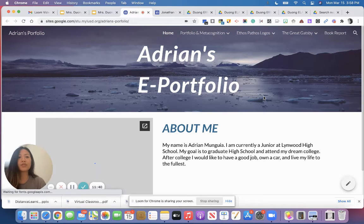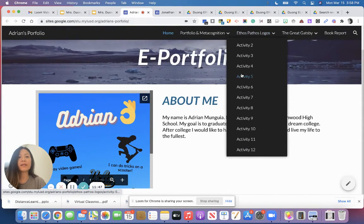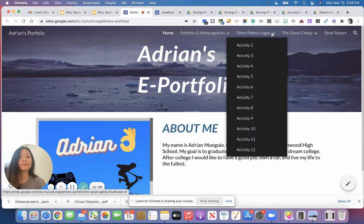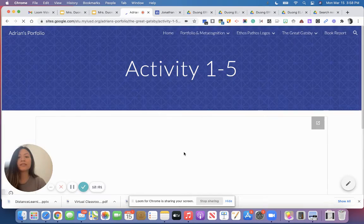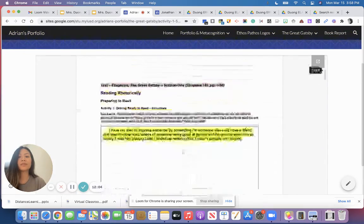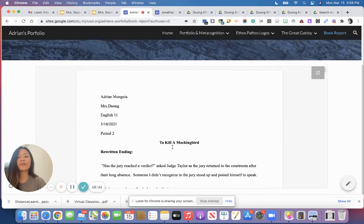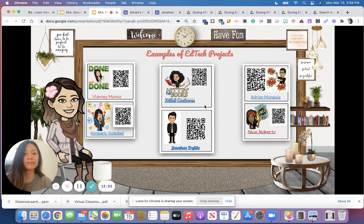Let's look at Adrian's — he's a junior. He has organized all of his work: Portfolio and Metacognition, Ethos Pathos and Logos, and The Great Gatsby. All the activities completed in Google Doc are uploaded in an organized way. His book report is right here — he rewrote the ending of To Kill a Mockingbird. All his work is organized online, and that's the e-portfolio we are doing. If you're interested, you can scan the QR code to visit other students' personal websites.